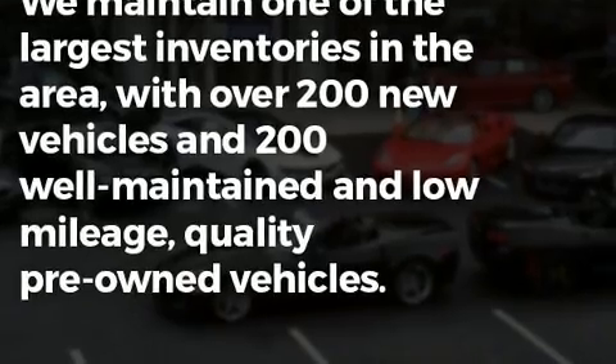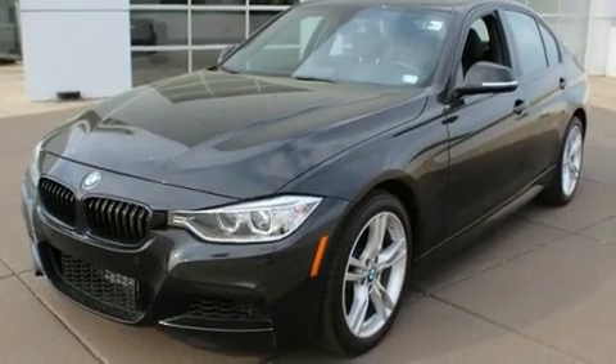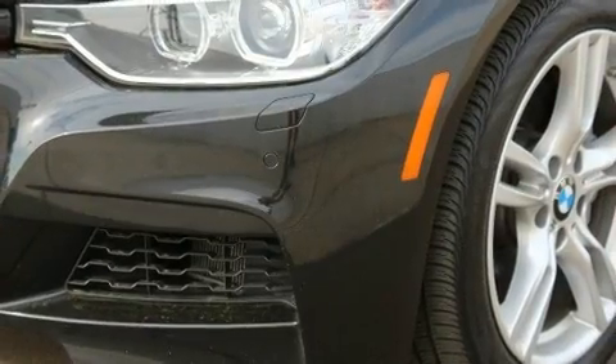All of the premium features expected of a BMW are offered, including a leather steering wheel, power moonroof, and power seats.